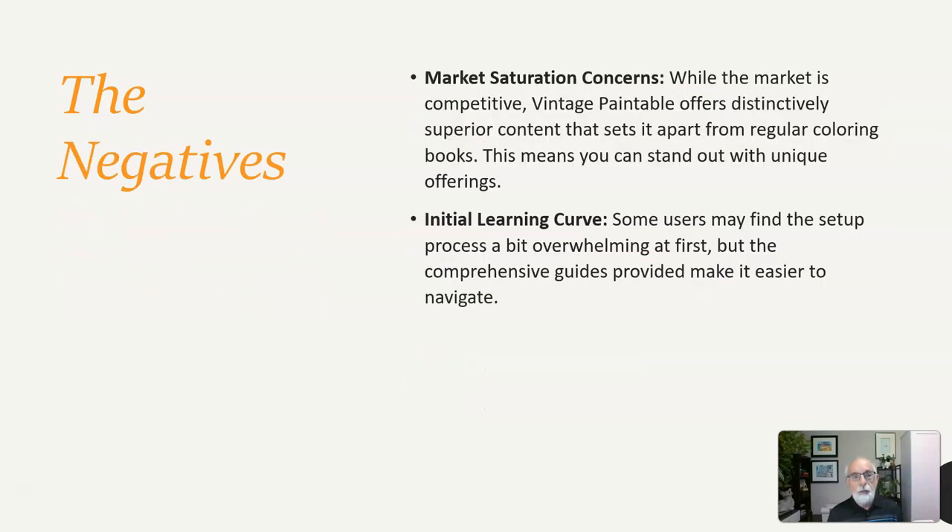There are a couple of negatives as well, like market saturation concerns. While the market is competitive, Vintage Printable offers distinctly superior content that sets it apart from regular coloring books, meaning you can stand out with unique offerings. There's also an initial learning curve — some users may find the setup process a bit overwhelming at first, but the comprehensive guides provided will make it easier to navigate.